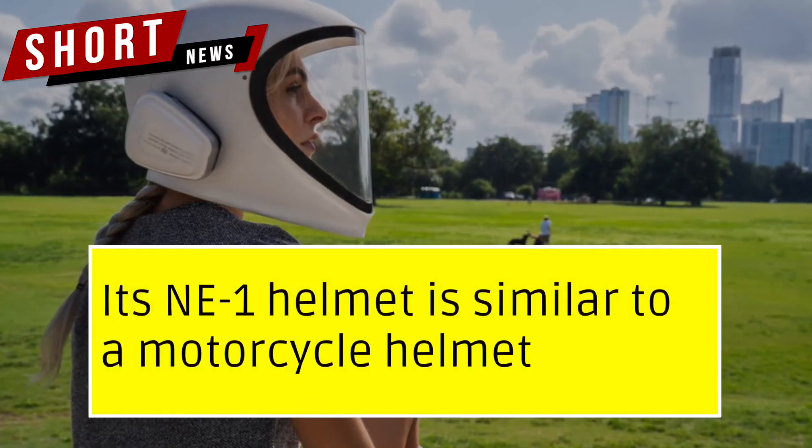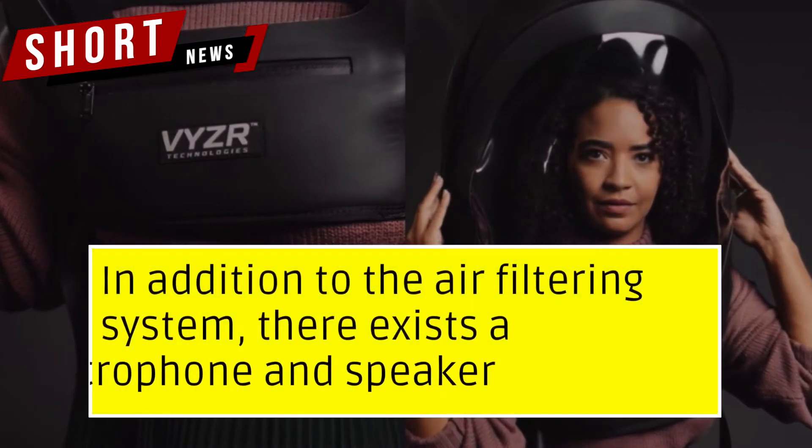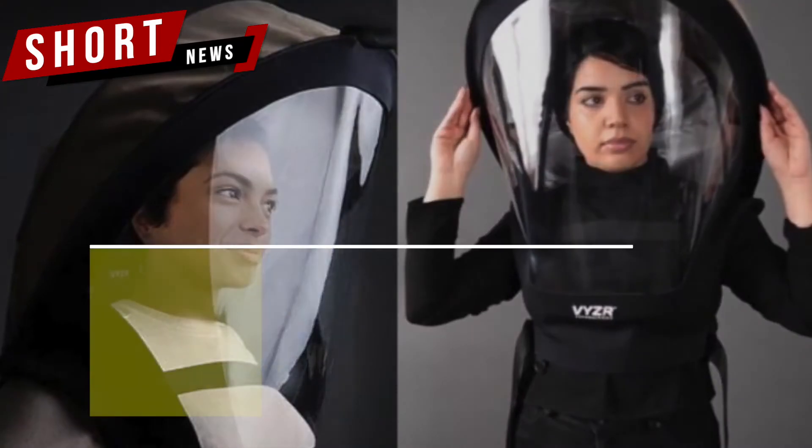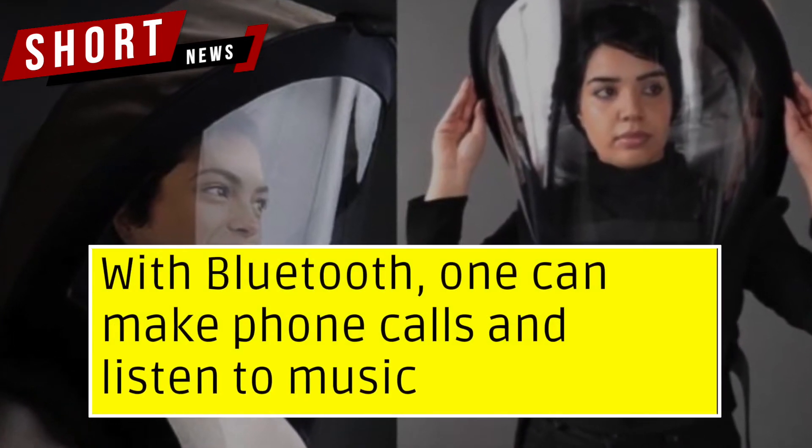Texas-based Werler Haller Medical Design Company also manufactures a similar helmet. Their NE1 helmet is similar in style to a motorcycle helmet, and in addition to the air filtering system, it includes a microphone, speaker, and Bluetooth connectivity, allowing users to make phone calls and listen to music.